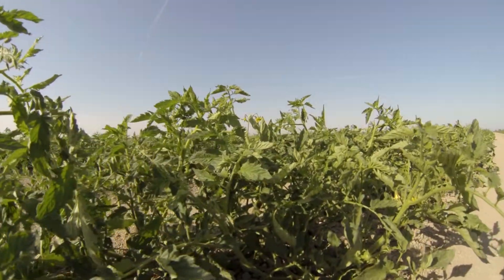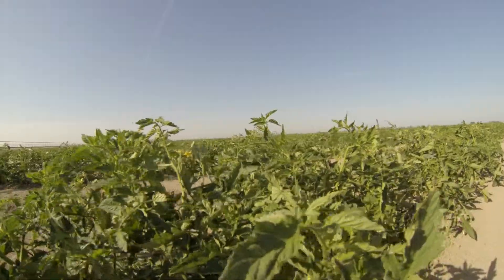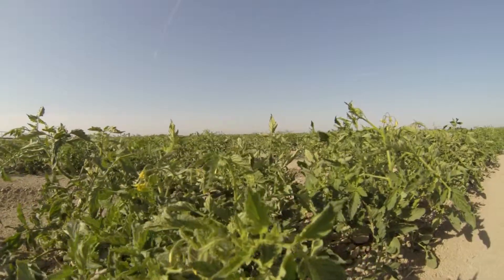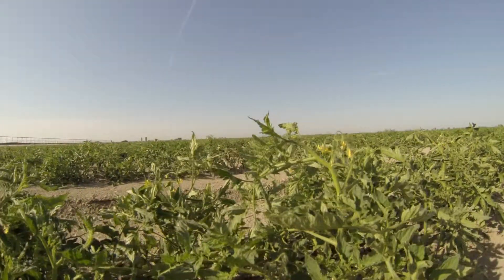Plants look really nice as you can see — they're growing really well. These should be ready to harvest sometime about the middle of July, maybe a little sooner than that.